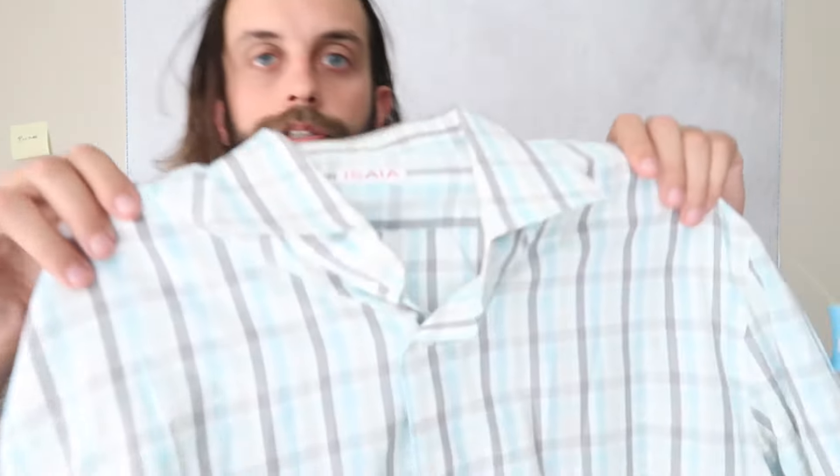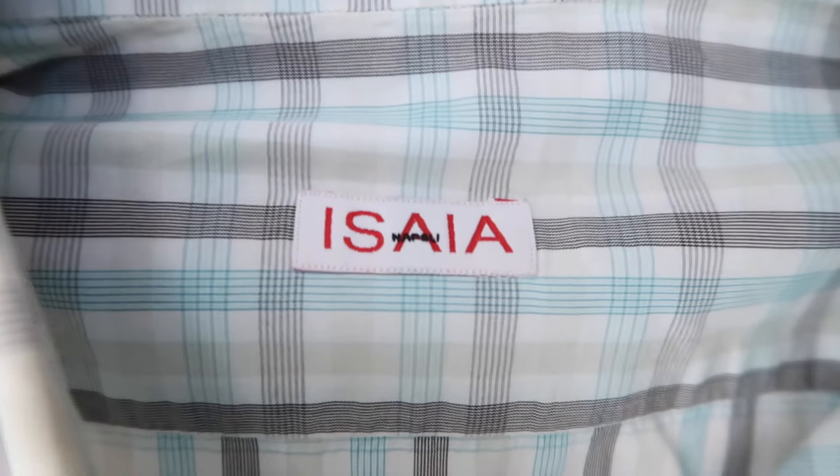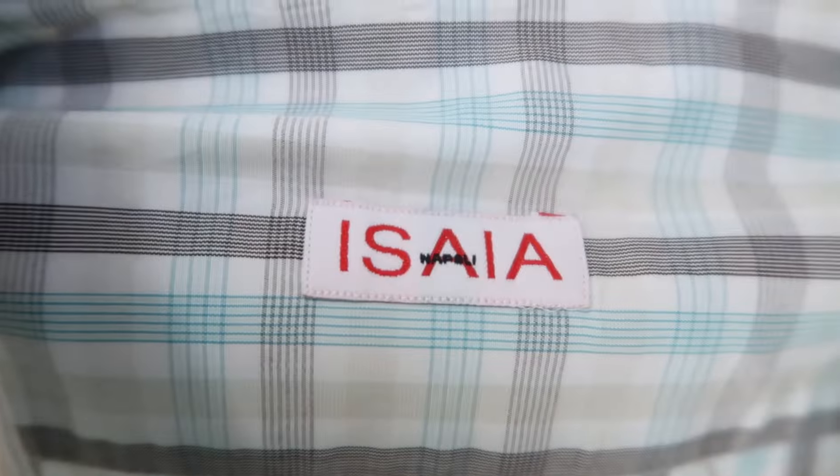At that overpriced Goodwill, I got this. Remember this tag: Isaia Napoli. I'll see if I can find the red coral insignia — that's the emblem. If you find a piece of clothing with a little picture of a red piece of coral, that's probably Isaia Napoli. They do make suits, and their suits are very expensive. If you find Isaia Napoli anything in good condition, just pick it up.